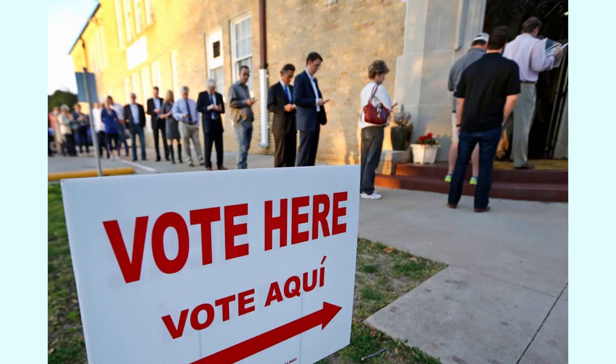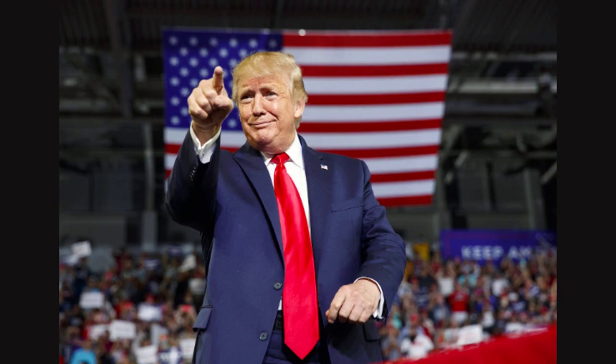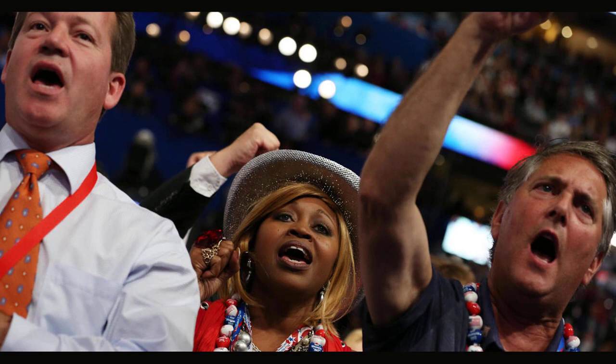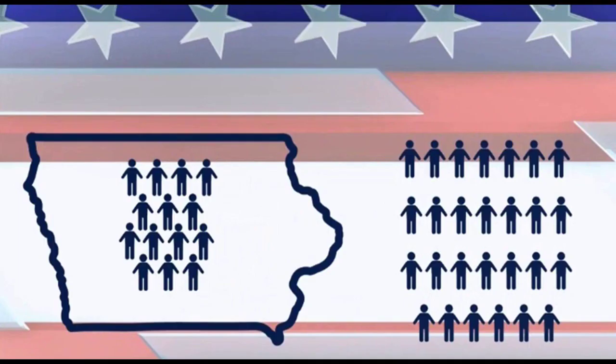Candidates win delegates in a state based on their performance in an election or some type of presidential preference event, usually a primary or a caucus. But the two major parties have vastly different approaches in determining exactly how delegates are allocated to candidates. For Republicans, state parties are mostly free to determine how to award delegates to presidential candidates, although the RNC does establish some guidelines and restrictions.